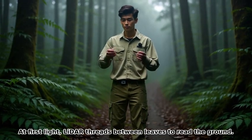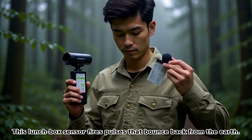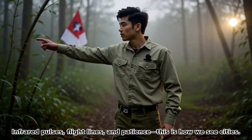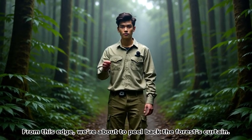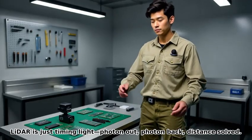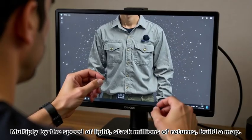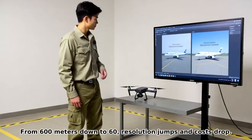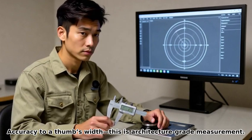At first light, LIDAR threads between leaves to read the ground. This lunchbox sensor fires pulses that bounce back from the earth — here's a 20-centimeter terrace ridge hidden under 50 meters of foliage. Infrared pulses, flight lines, and patience — this is how we see cities. LIDAR is just timing light: photon out, photon back, distance solved. Multiply by the speed of light, stack millions of returns, build a map. From 600 meters down to 60, resolution jumps and costs drop. Accuracy to a thumb's width — this is architecture-grade measurement.